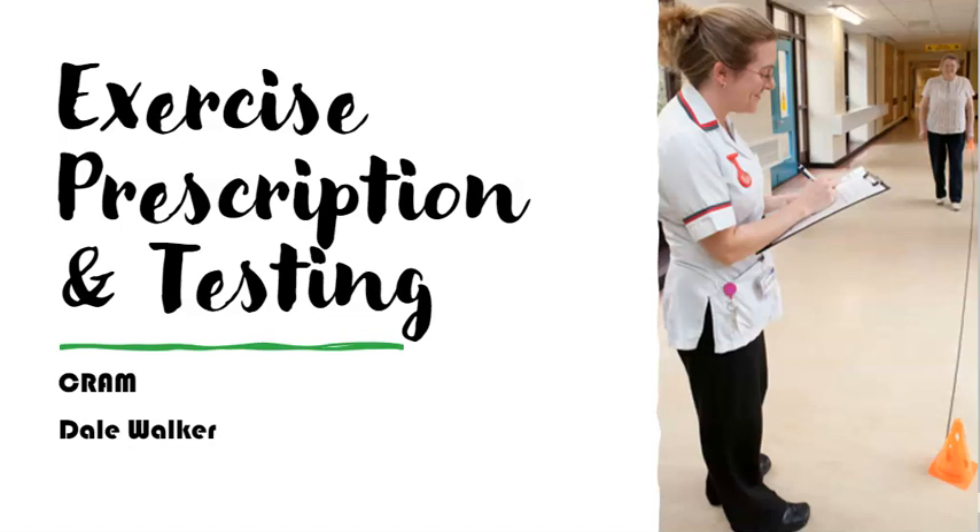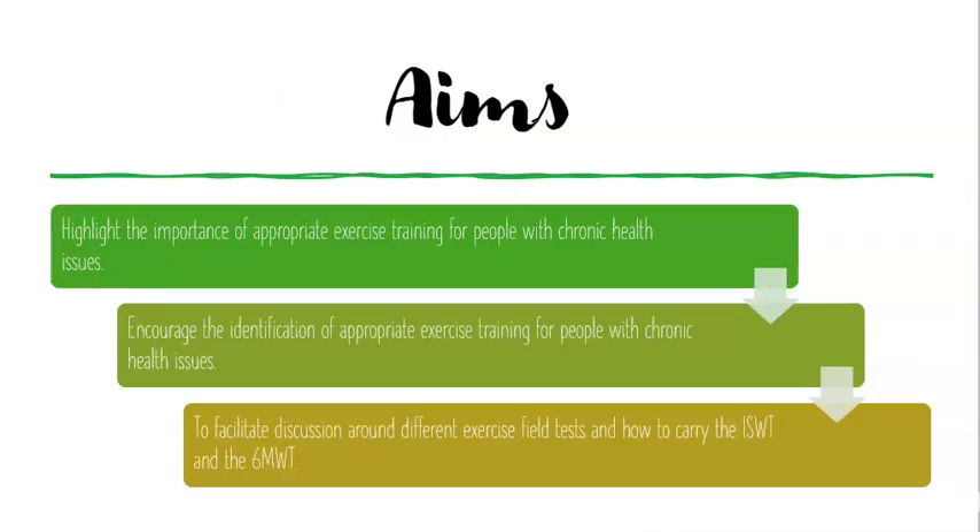Hello and welcome to my presentation on exercise prescription and testing for CRAM. The aims of this lecture are to highlight the importance of appropriate exercise training for people with chronic health issues, identify and encourage appropriate exercise training for these people with chronic conditions, and facilitate exercise field testing into the incremental shuttle walk test and the six minute walk test for distance.